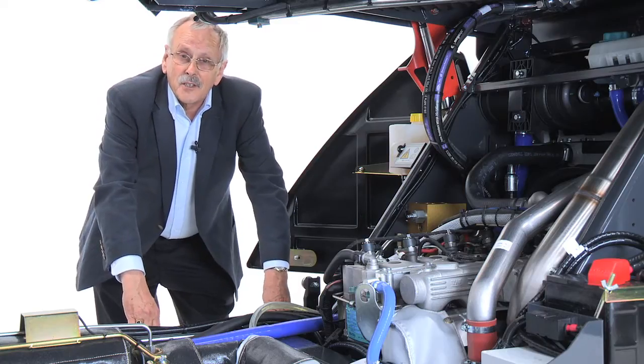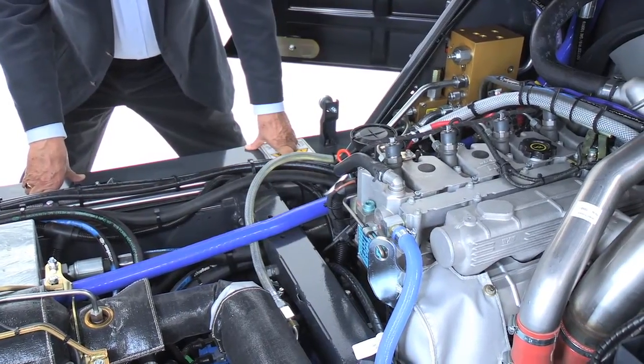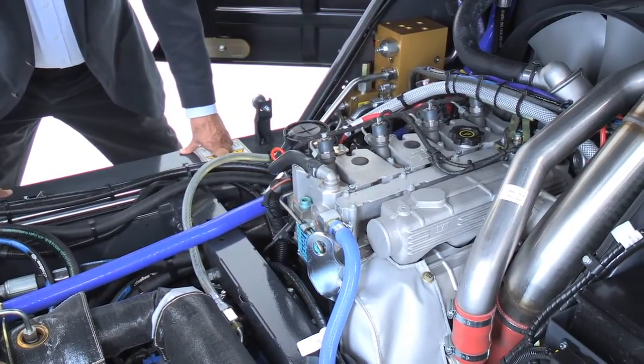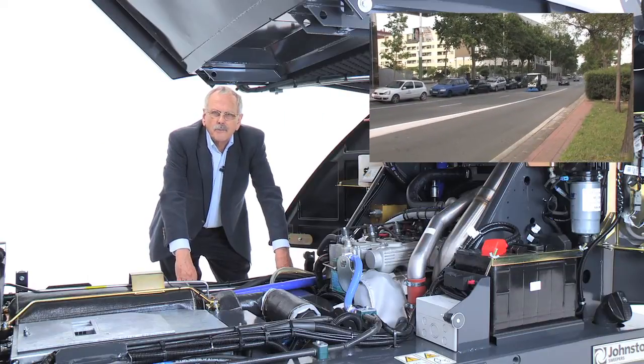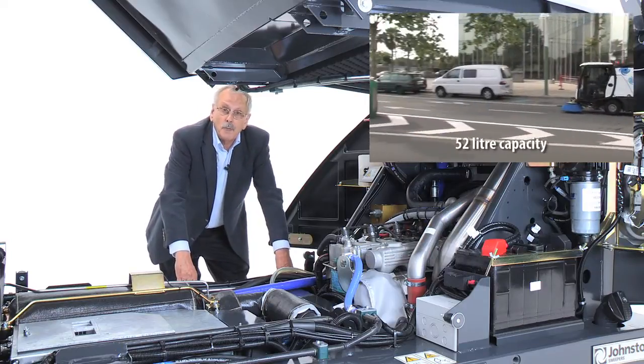With this industrial engine, the cam belt can never fail, because unlike some automotive engines, it doesn't have a cam belt. Instead, it has a robust cam timing gear train. The engine also drives a hydrostatic system which will propel the vehicle without changing gear up to 50 kilometres per hour. It also carries enough fuel for a full day's work, so no wasting time going back to the depot for refuelling.